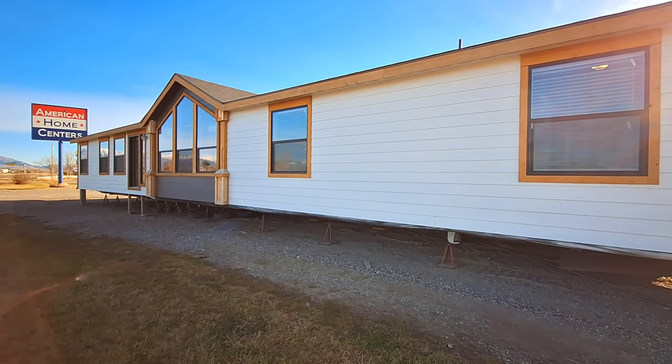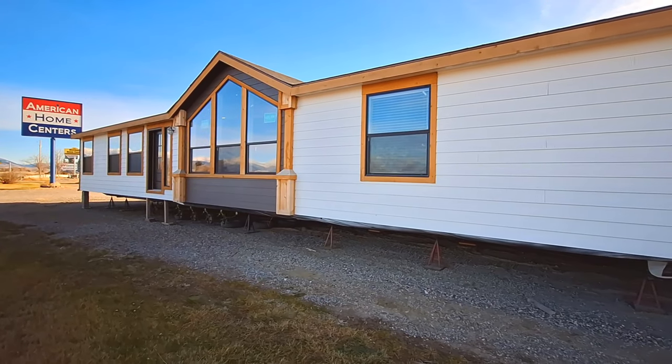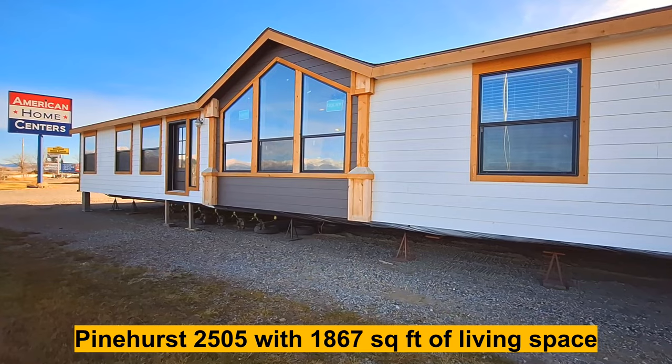Well, hello and welcome. This is Nate, and I have for you — it's Pinehurst here.